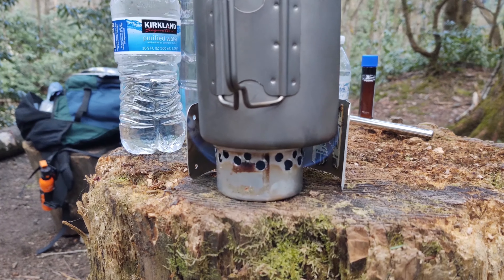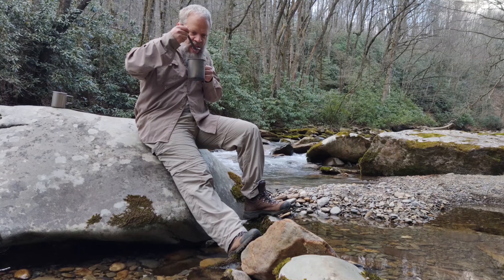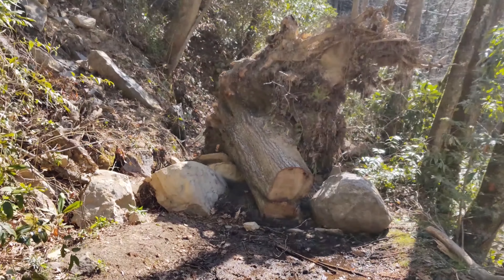I was able to relax by the stream, cook my meal, and eat it by the comfort of the campfire, and the next morning eat my breakfast streamside.